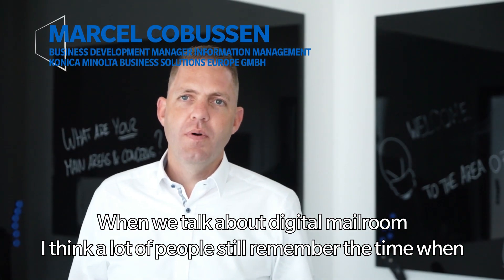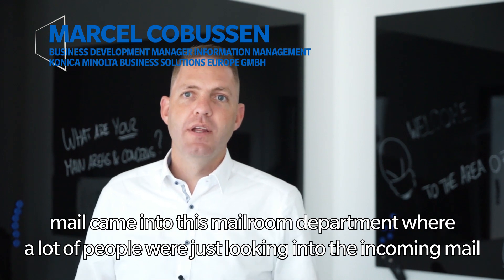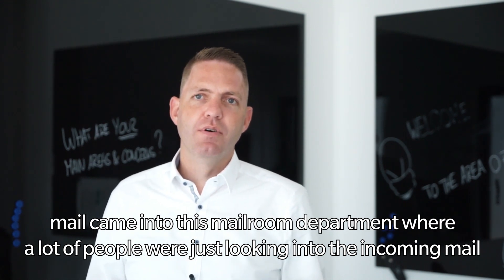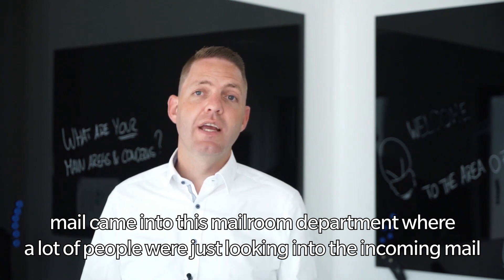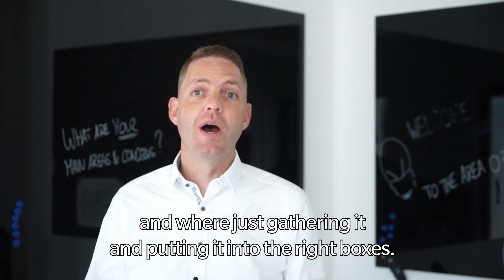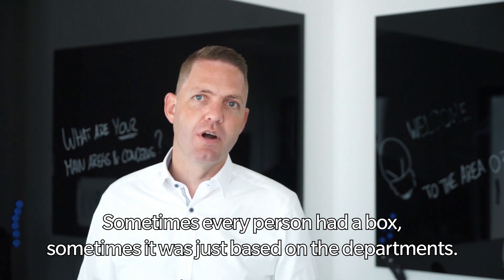When we talk about digital mailroom, I think a lot of people still remember the time when mail came into this mailroom department where a lot of people were just looking into the incoming mail, gathering it, and putting it into the right boxes. Sometimes every person had a box, sometimes it was just based on the department.